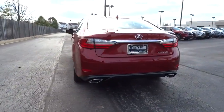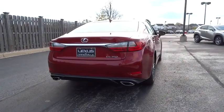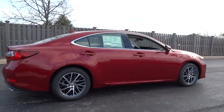This vehicle has less than 100 miles. Here are some of this vehicle's great options: traction control, power passenger seat, stability control, keyless entry, backup camera.